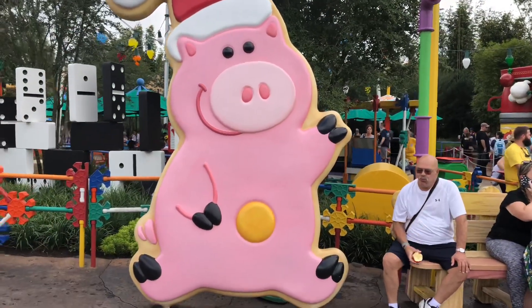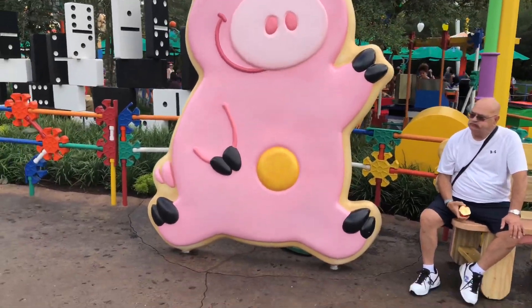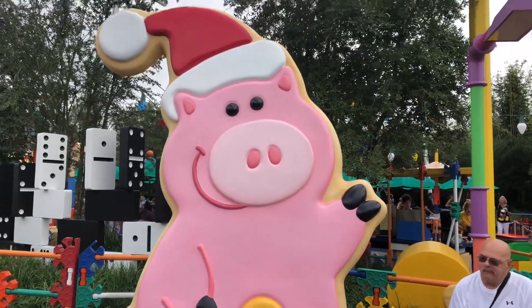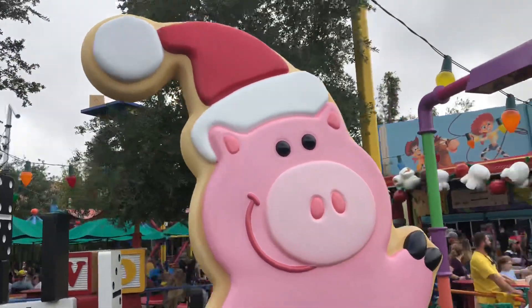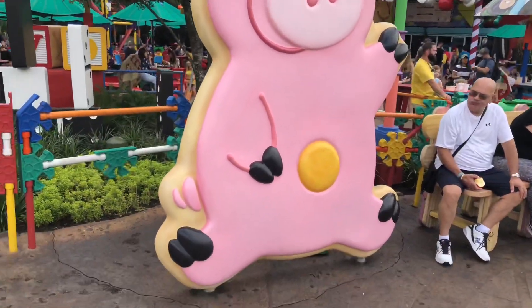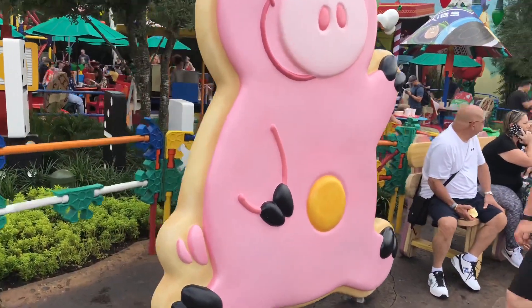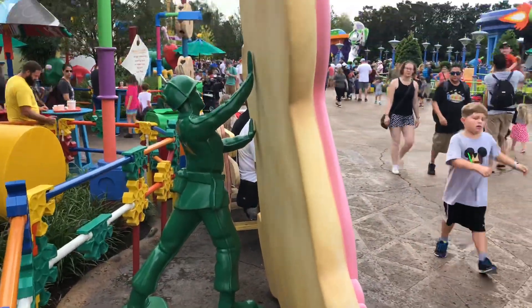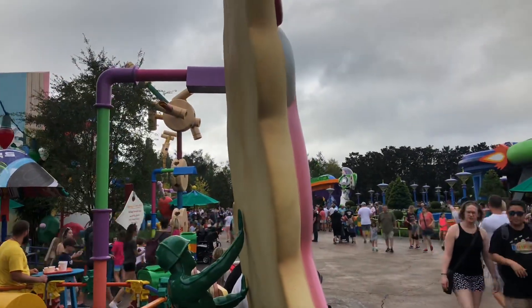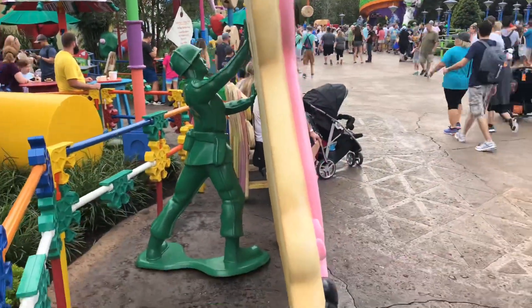I'm pretty sure this Ham decoration is my favorite. He is a giant sugar cookie, and obviously I'm the queen of snacks, so he's my favorite decoration here. But it's not just because he's a cookie — it's because there's a green army man back here propping him up, and I just think that's really cute.